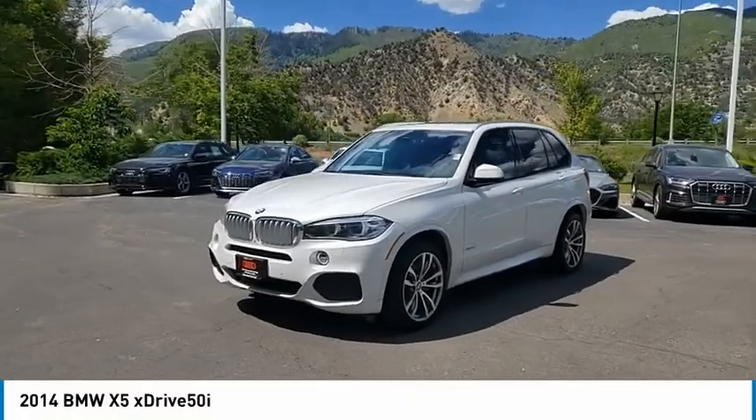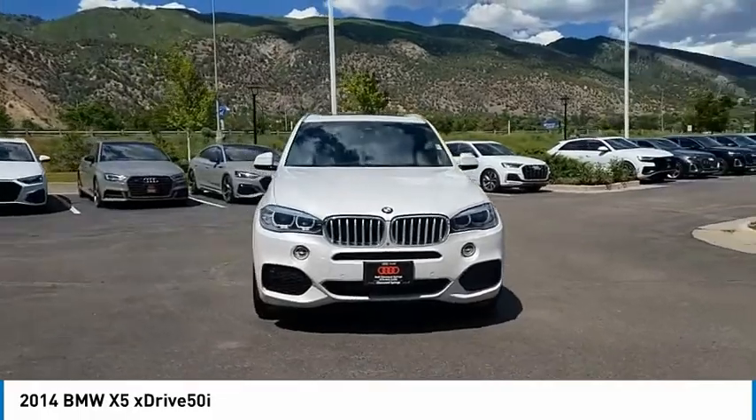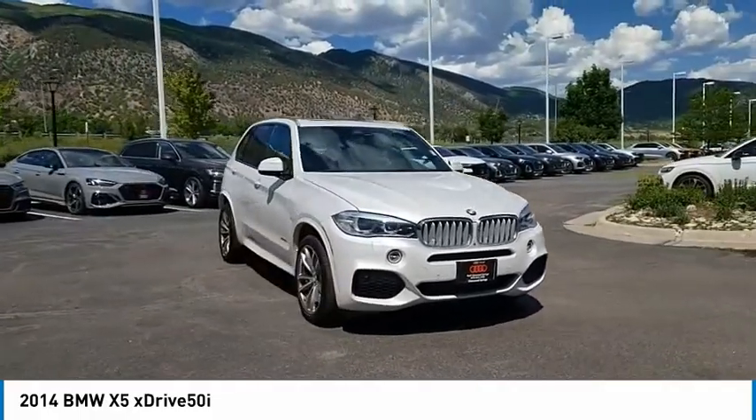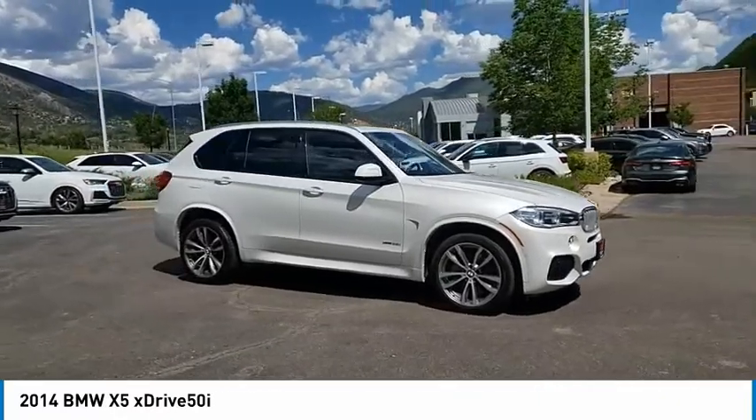We are pleased to show you the 2014 X5. The BMW X5 is an award-winning performance, space, and efficiency vehicle. This vehicle has less than 30,000 miles.